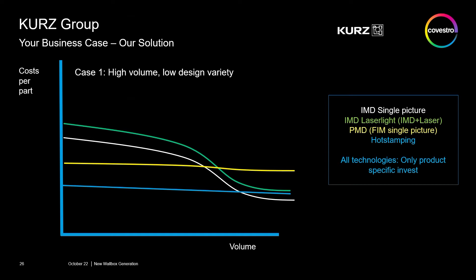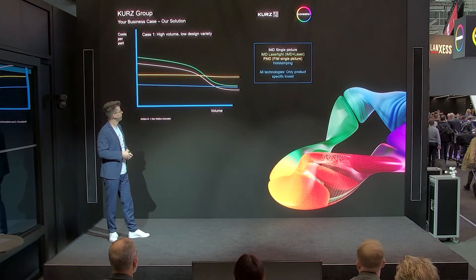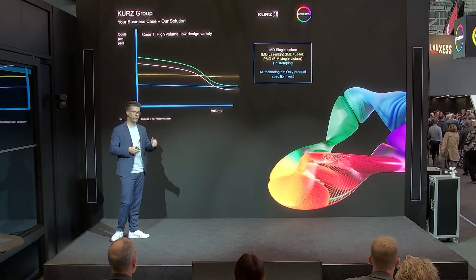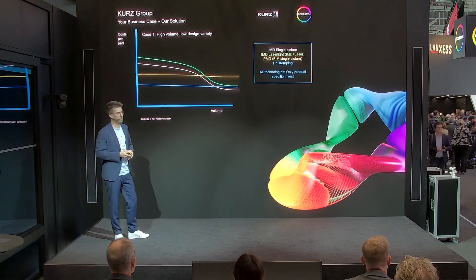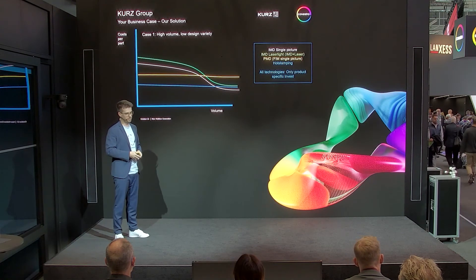And there's something in between. If you want more exclusive versions like the PMD design, which is what we have done on this part with our daughter company Borg Design, then the cost is a little bit higher, but the design effects are also more exciting. So here we also have the right solution.